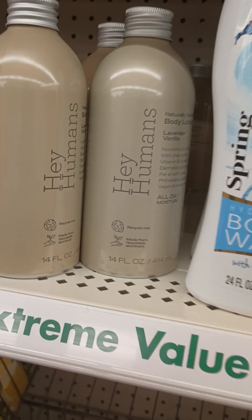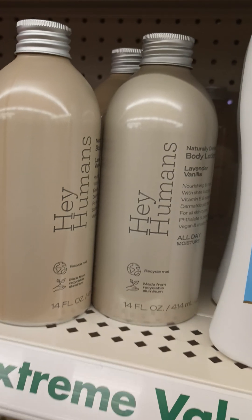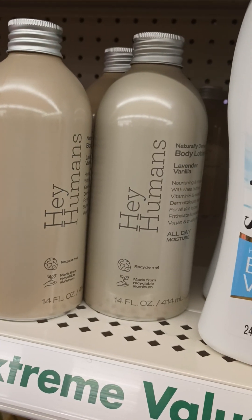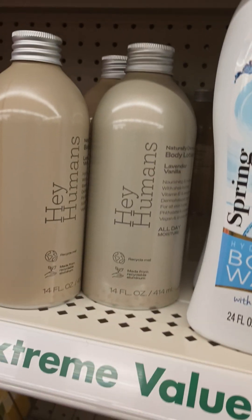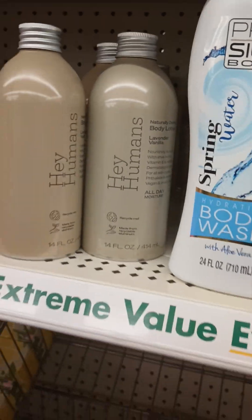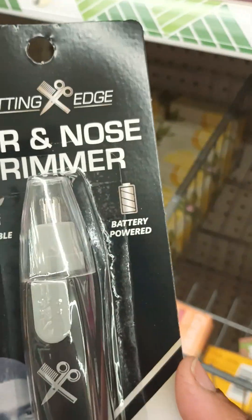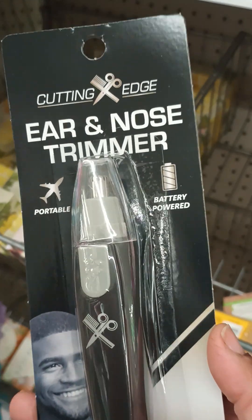Oh my goodness guys, I gave this a sniff and I just remembered why I didn't like it. I hate to leave it behind, but I won't be grabbing it. It's funny because I love lavender and vanilla, but it's not giving lavender or vanilla to me. But look what else I found — the Cutting Edge ear and nose trimmer, great for dad or any guy in your life.